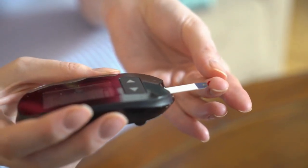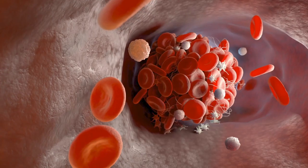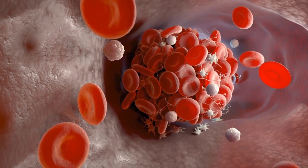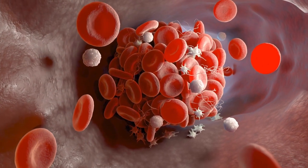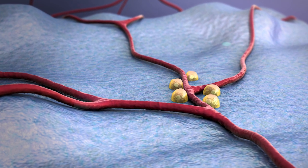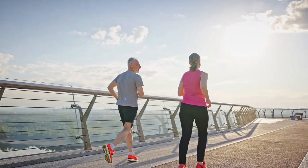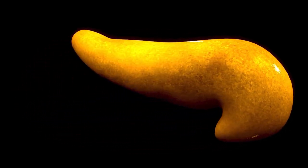When high blood sugar becomes type 2 diabetes, insulin resistance develops. It's as if the lock — the insulin receptor — becomes rusty, and the key — insulin — can no longer open the door as efficiently, leaving glucose stranded in the bloodstream. What's more, beta cells in the pancreas compensate by producing more insulin so that your body can continue to function. This initially helps; however, this increased activity puts a strain on the pancreas, leading to the death of beta cells.